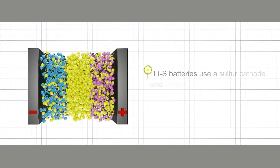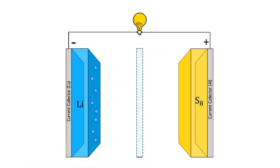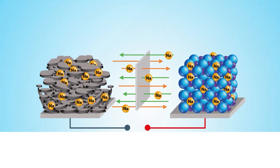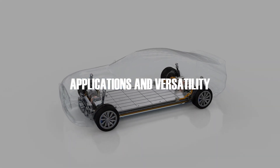Lithium-sulfur batteries offer higher energy density compared to traditional lithium-ion batteries; however, they suffer from poor cycle life and stability due to the formation of soluble polysulfides during cycling. Sodium-ion batteries use sodium ions instead of lithium ions, making them a more sustainable alternative due to the abundance of sodium. However, sodium-ion batteries currently have lower energy density and shorter cycle life compared to lithium-ion batteries.